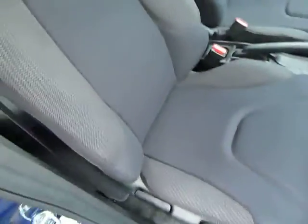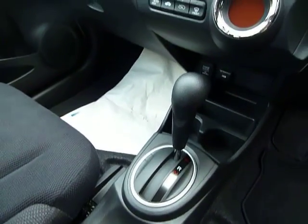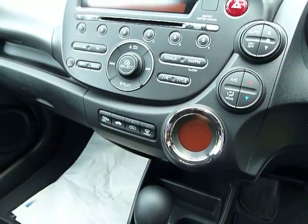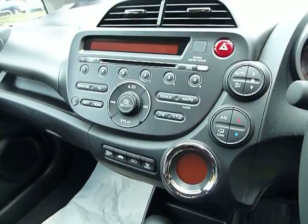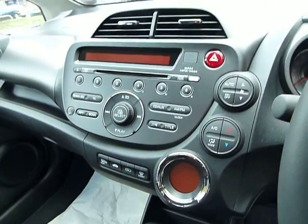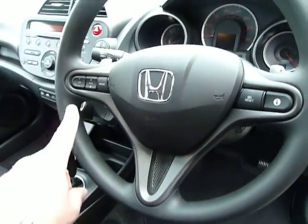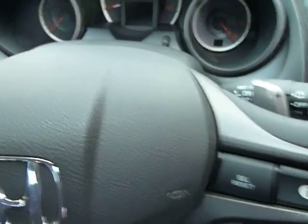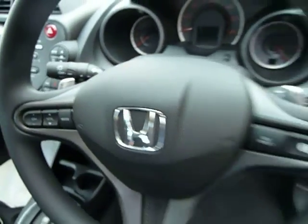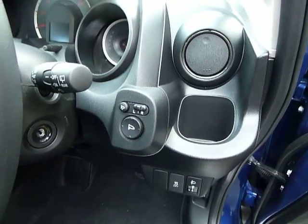Moving into the front — really nice cloth interior with supportive seats. You've got the automatic gearbox, climate control, CD radio, a USB connection point, and an auxiliary input. There's a multi-function steering wheel with an information system and audio controls, plus paddles so you can change up or down the gears if you wish to drive the car manually.